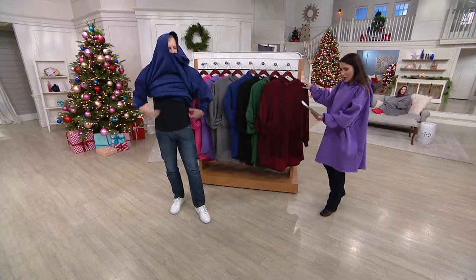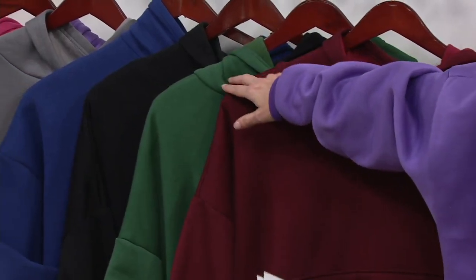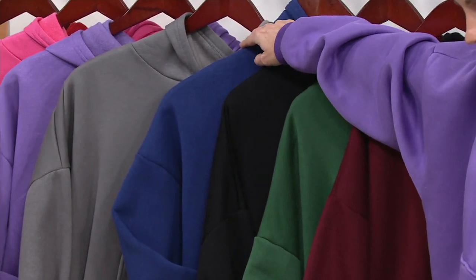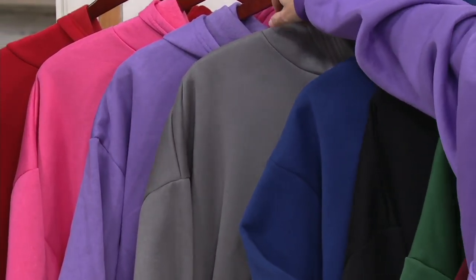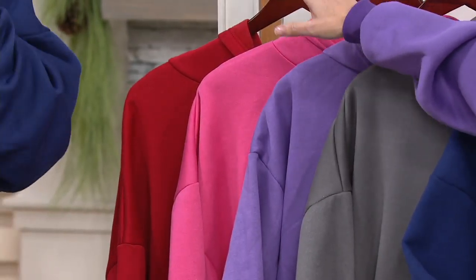It feels so good. We'll take you through the colors — here it is in burgundy. We have it in hunter green, black, navy blue, gray, purple — purple's more limited — pink, and red.